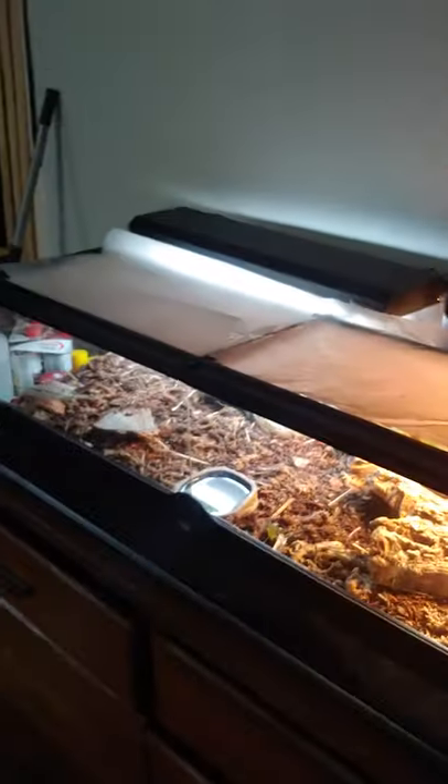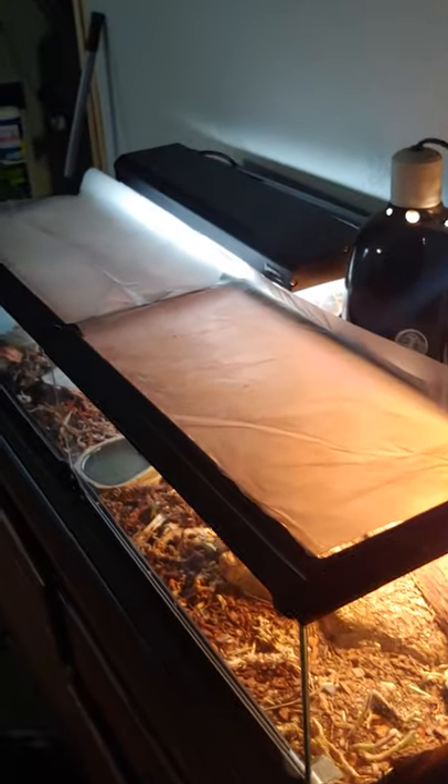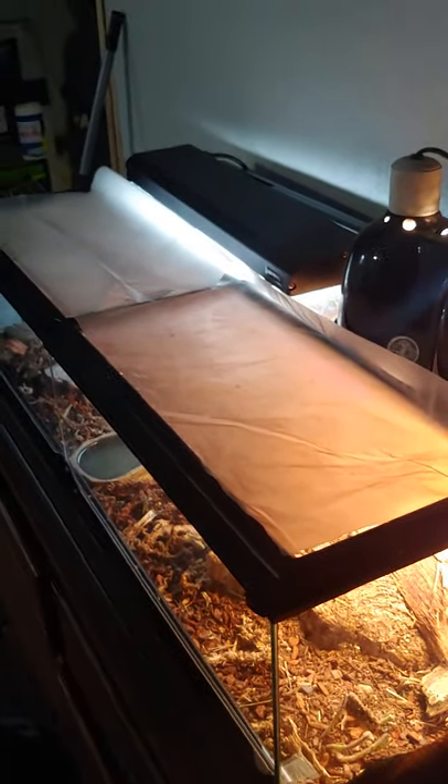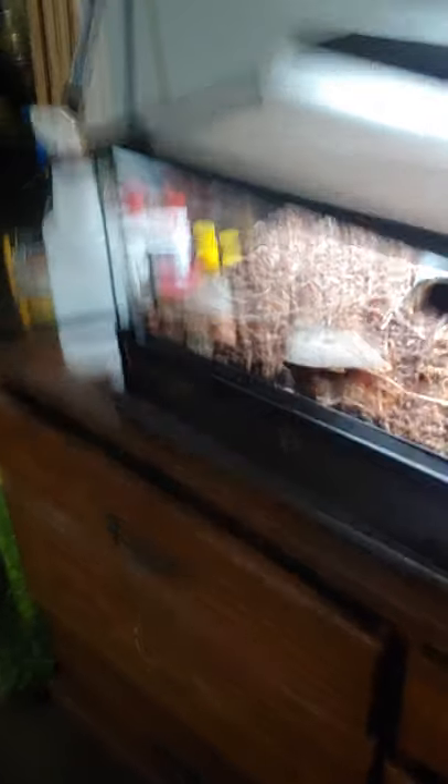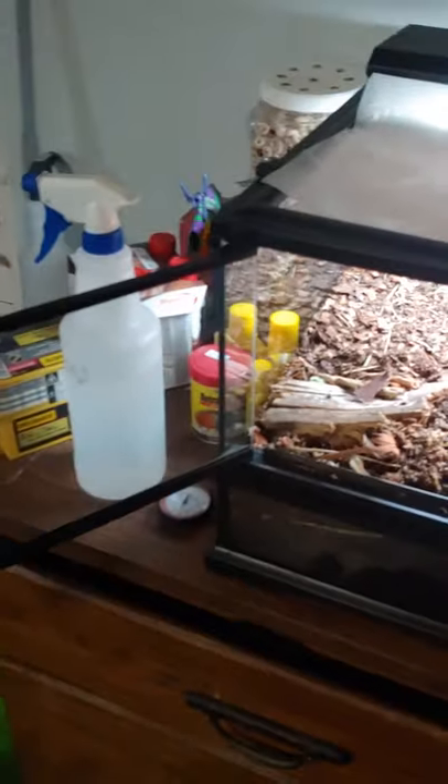Which is this beautiful Exoterra Terrarium right here, which will one day house my African Fat-Tailed Geckos. And as you can tell, this is no strange dirt, but dirt from the paludarium I moved from here to here.